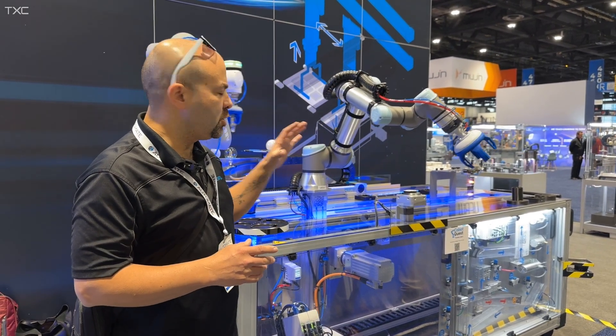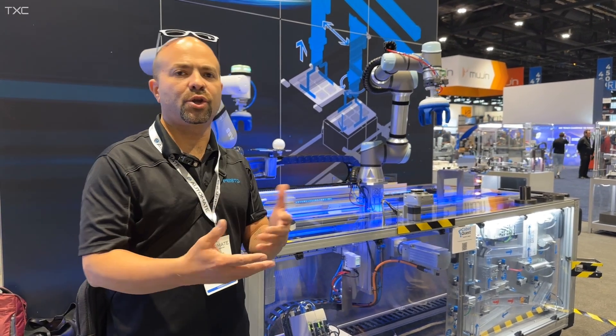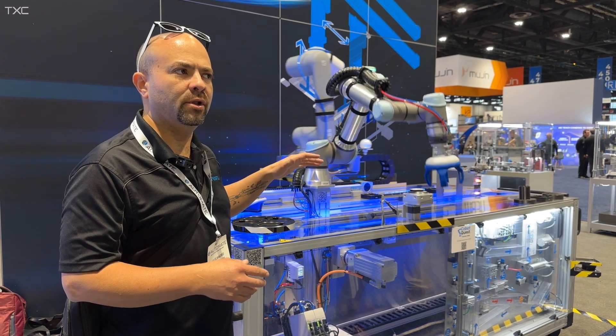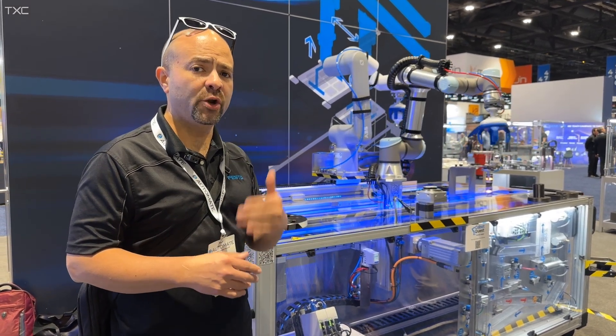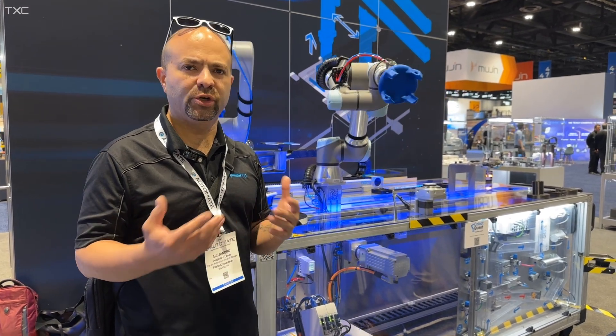The idea is you can standardize on any protocol you want, as long as the robot can talk and Festo can communicate with it. We also showcase how the Festo linear axes can go up to 10 meters in length, and vertically we can go on both screws — very specific axes for material handling and sanding applications where you can have a specific axis with air inside so you don't get dust inside.